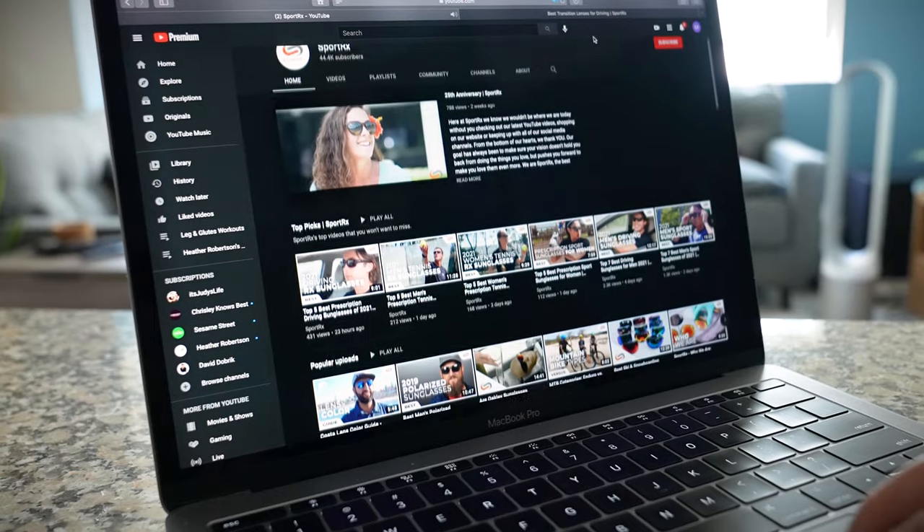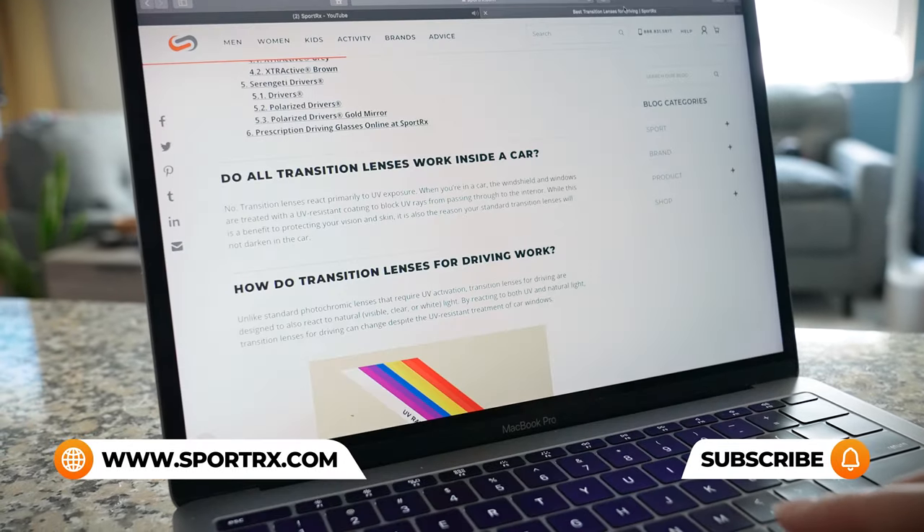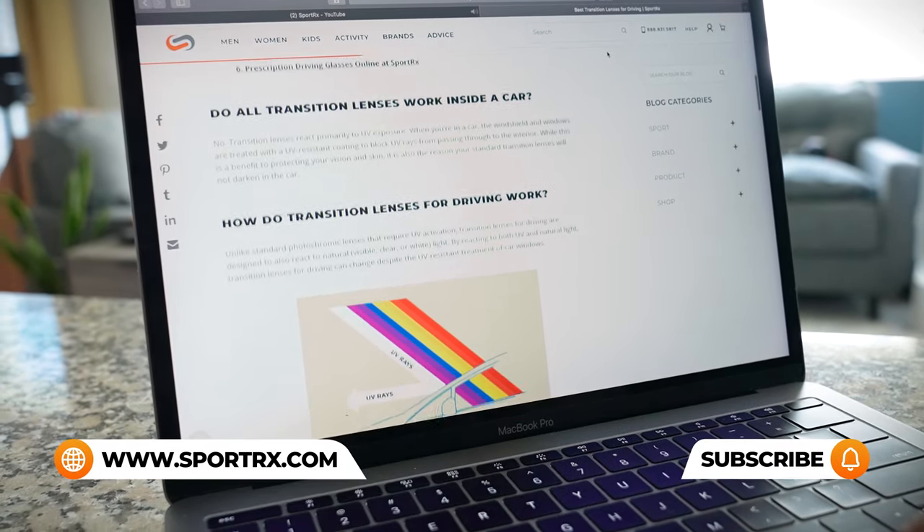If you have additional questions about hiking sunglasses or perhaps you have prescription needs, be sure to reach out to one of our friendly expert SportRx opticians. For even more hiking frame reviews, unboxings, and prescription hiking content, check out our videos and blogs — we'll put a link in the description below.